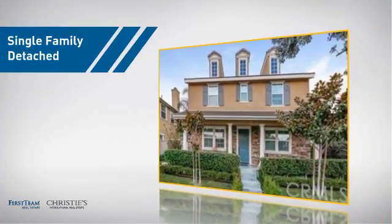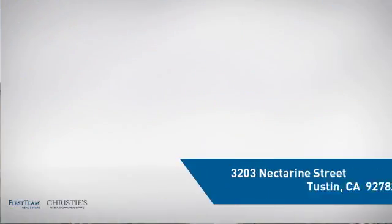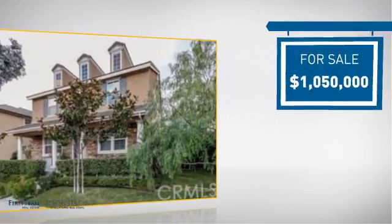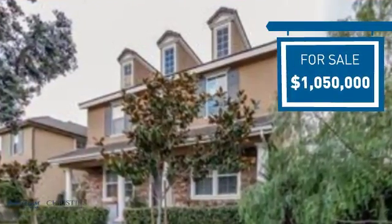This home is a great choice for those looking for comfort, convenience, and the privacy of their own home. And it's located in this area. Currently listed at just under 1.1 million dollars, it offers an excellent value for the area.